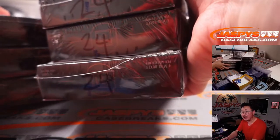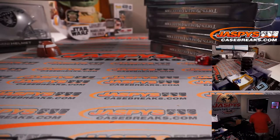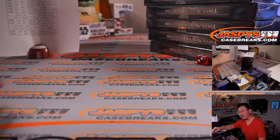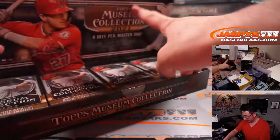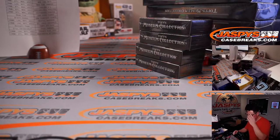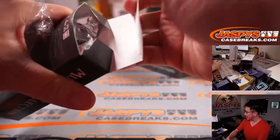It's kind of hard to see the black against the black, but there it is — 24. So we know next time it'll be from the same case. That's a Fred Biletnikoff mini helmet back there. Good luck, everybody. Box number one.